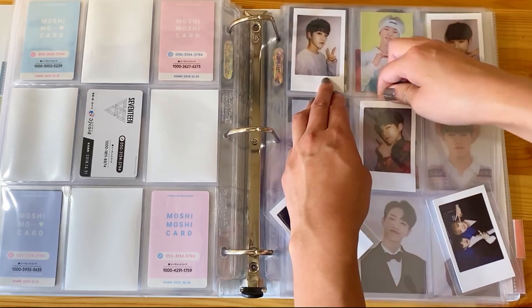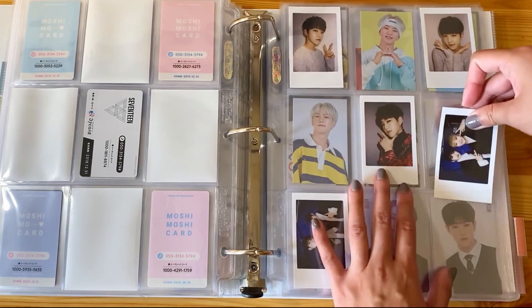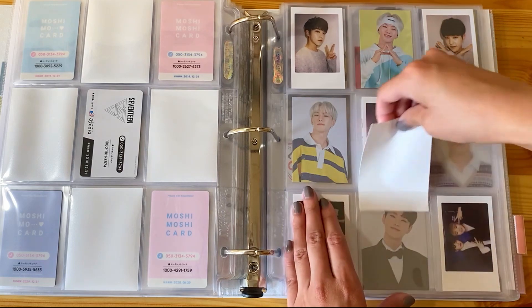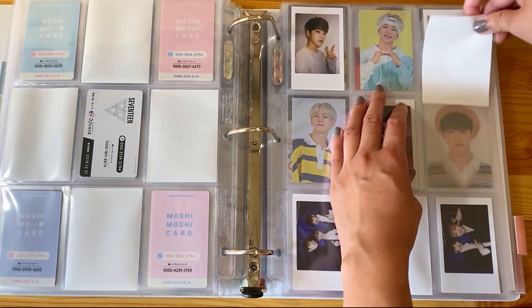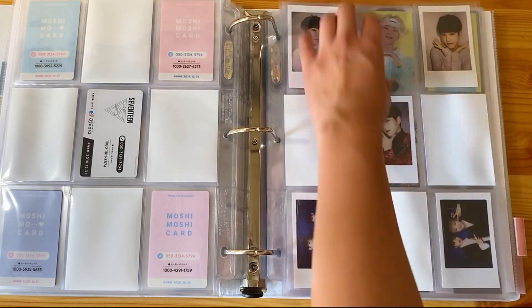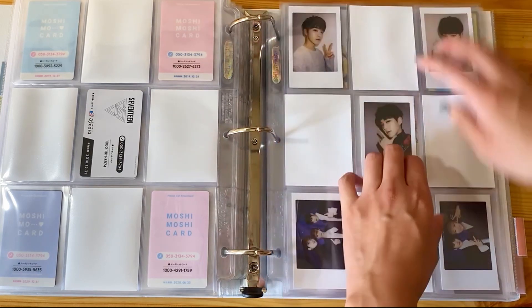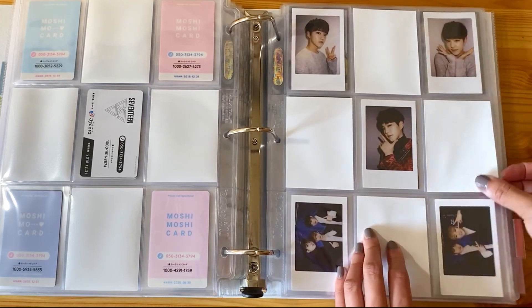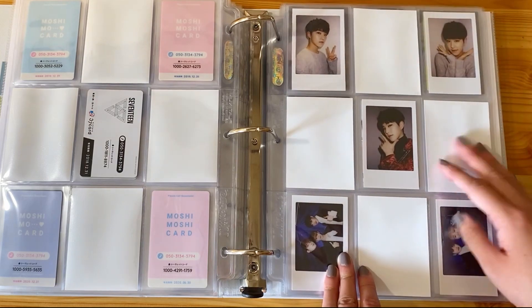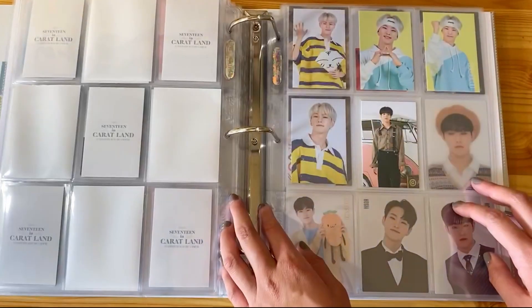I'm starving - I really haven't eaten anything today. As you'll have heard from part one of this two-part video, I woke up, went to FedEx, came home, filmed my unboxing, and have spent the past few hours sleeving photocards while responding to trades and sales on Instagram. Now I'm filming this, and it is 3pm. This is his Carrotland 2017 page - that's done.